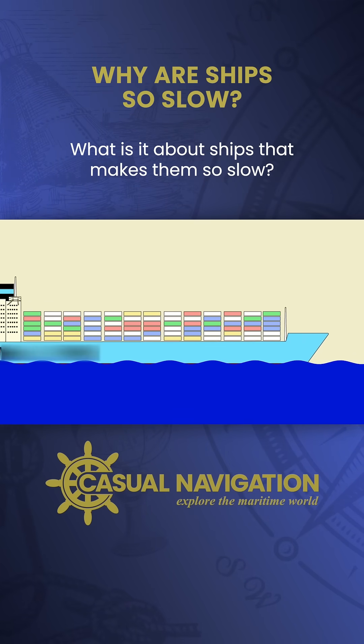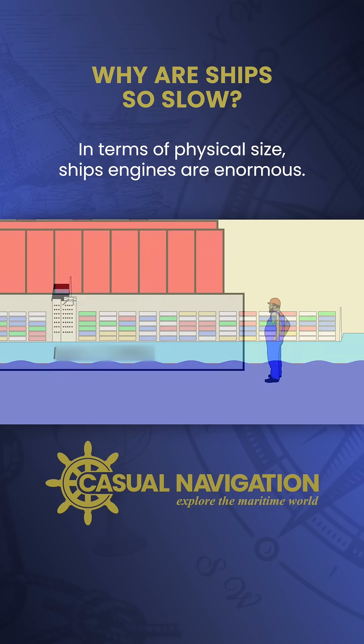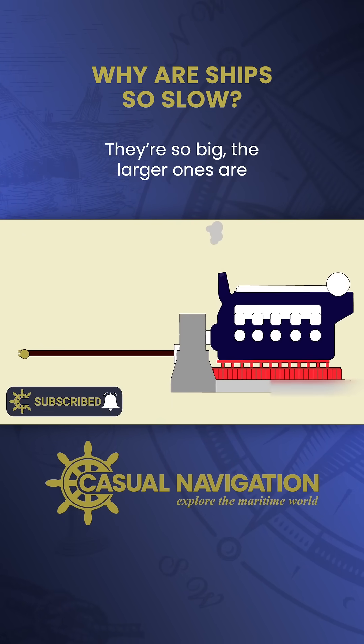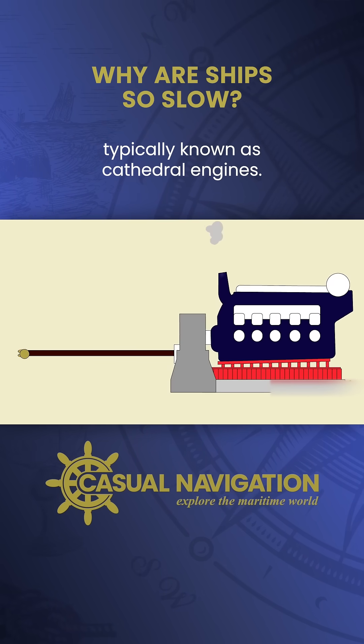What is it about ships that makes them so slow? In terms of physical size, ships' engines are enormous. They're so big the larger ones are typically known as cathedral engines.